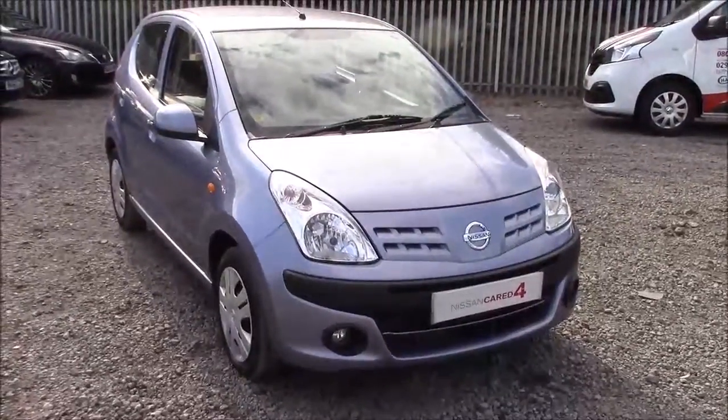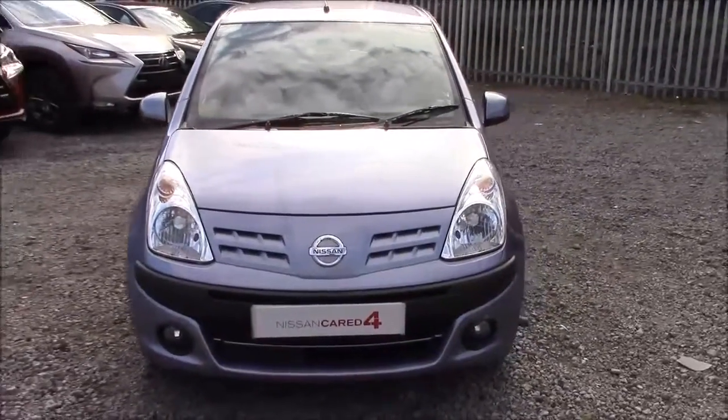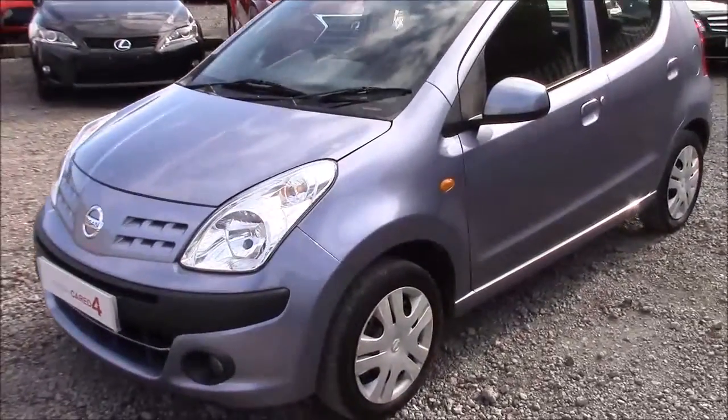Welcome to Wessex Garages' Nissan here on Hadfield Road in Cardiff. In our presentation today we have a Nissan Pixo N-Tec model, which comes fitted with a 1.0L petrol engine and a 5-speed manual gearbox. The car was first registered in 2010 and comes finished in metallic grey.